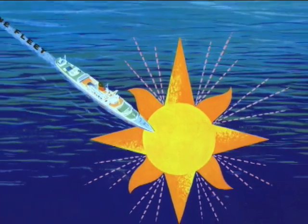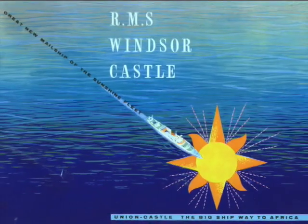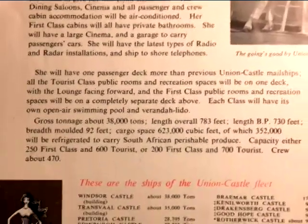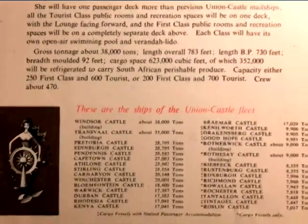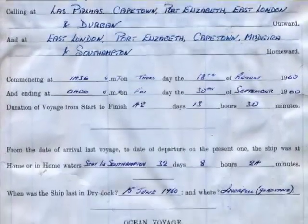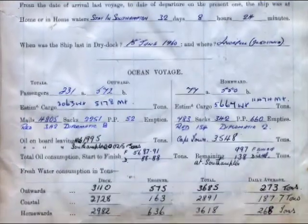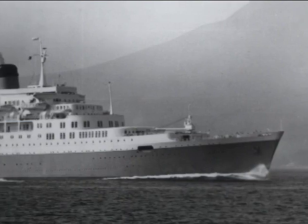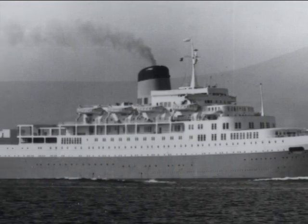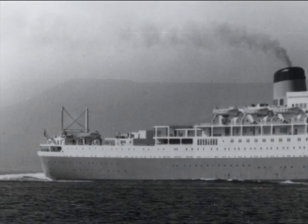Although she was completed in June, the Windsor Castle's maiden voyage was delayed by strikes until August 18, 1960, when she departed Southampton at 2:36 p.m. Her master for that voyage was Commodore G. H. Mayhew, CBE — Commander of the Most Excellent Order of the British Empire. In addition to her complement of passengers, the Windsor Castle carried the Royal Mail and had 348,000 cubic feet of cargo space for a wide variety of cargo, from refrigerated goods to automobiles and livestock.